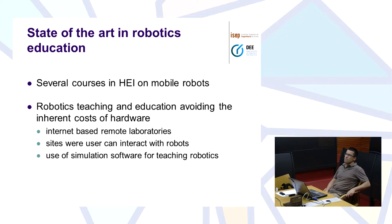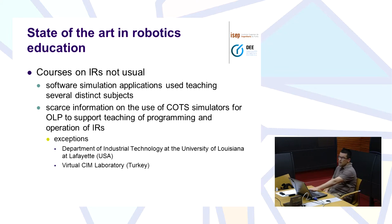Many of those courses on mobile robots — especially when trying to avoid the costs of hardware — some institutions have laboratories on the web, some remote laboratories. We also have some simulation software for teaching robotics; there are some schools that use, for instance, WeBots, Gazebo, and stuff like that, but mainly in the area of mobile robots. What we see is that courses on industrial robots are not usual.